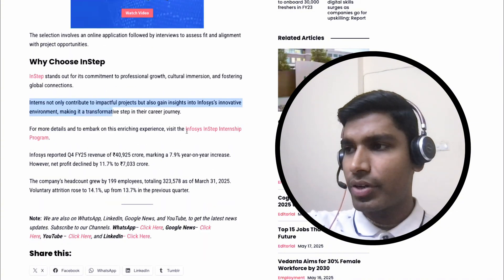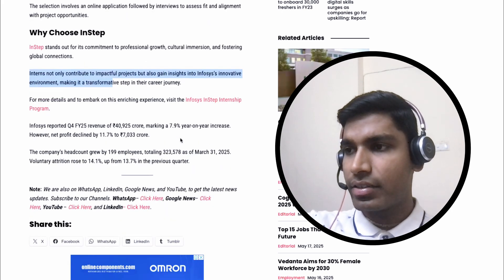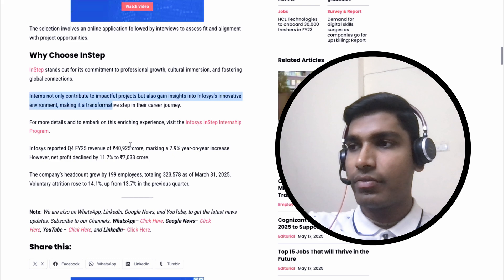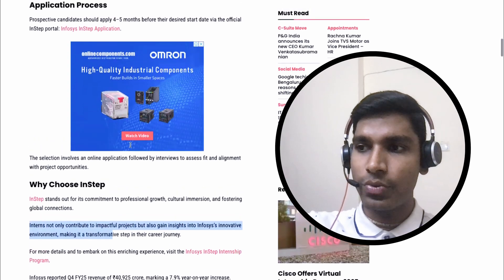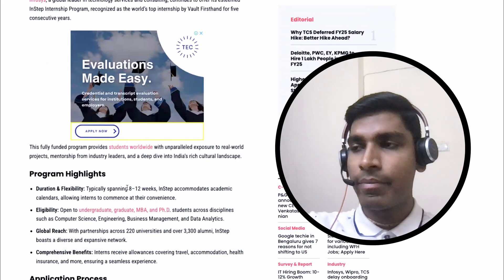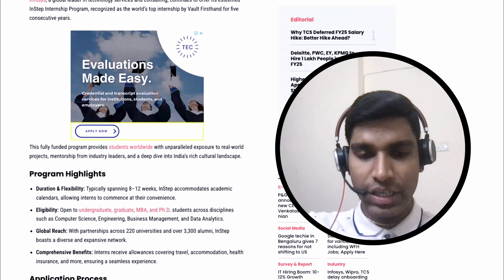For more details about this program, you can visit the site — I'll mention this in the description. I wish all the very best to all those candidates who want to apply for this internship. I'll mention the document link in the description as well. Thanks for watching. Stay tuned for more such updates. Thank you.